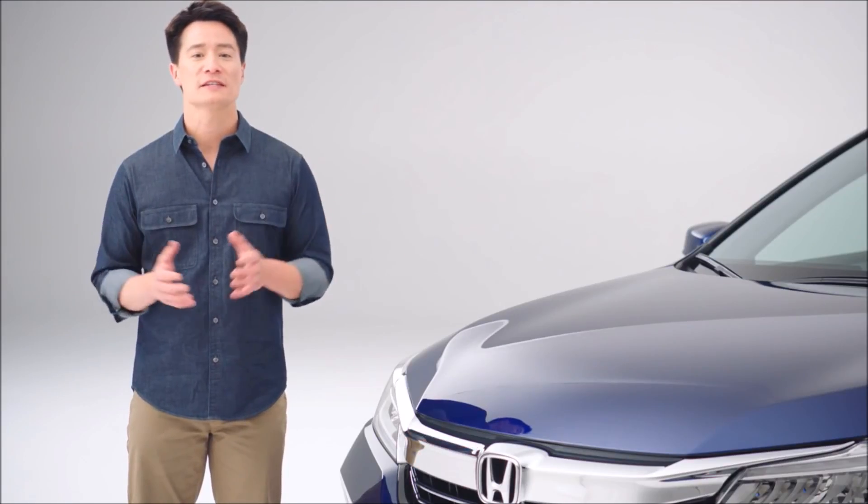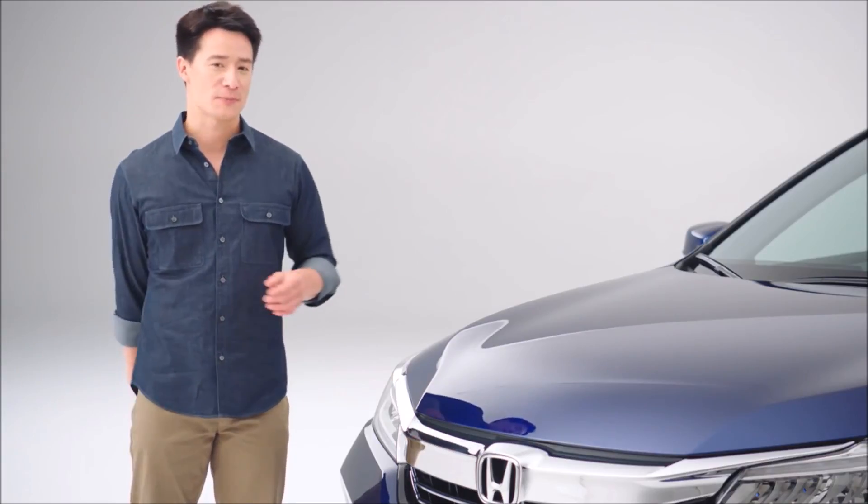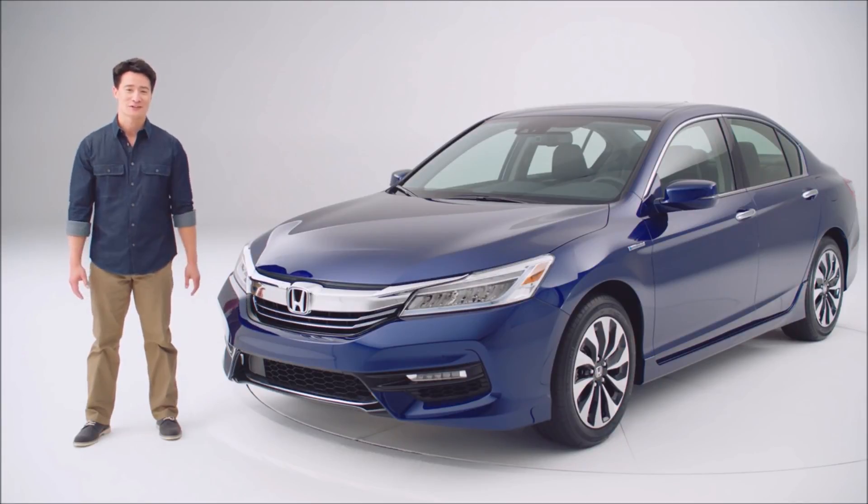Add it all up, and we can safely say that this is the Honda Accord at the very peak of its powers. The best way to appreciate the 2017 Accord Hybrid is to drive one. So please stop by your nearest Honda dealer today. And thanks for watching.